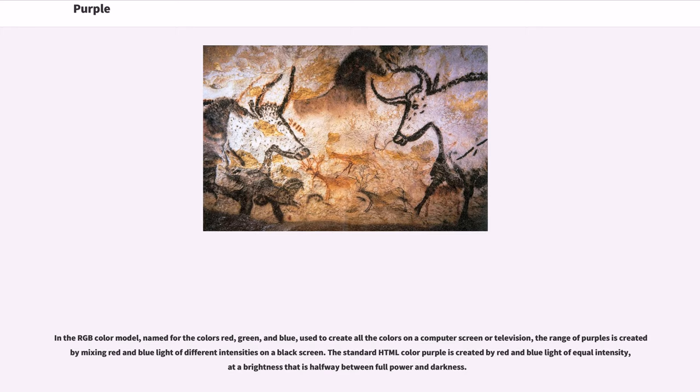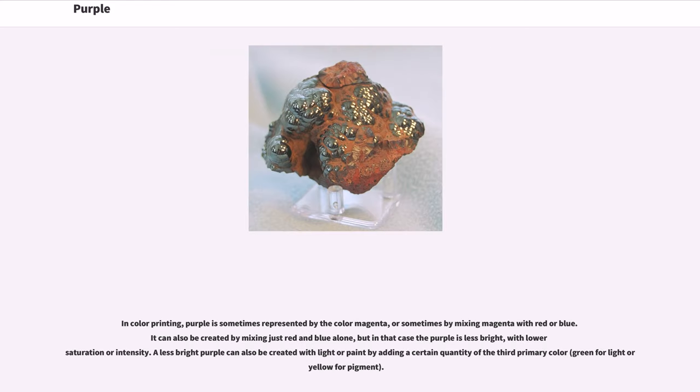The standard HTML color purple is created by red and blue light of equal intensity, at a brightness that is halfway between full power and darkness. In color printing, purple is sometimes represented by the color magenta, or sometimes by mixing magenta with red or blue. It can also be created by mixing just red and blue alone, but in that case the purple is less bright, with lower saturation or intensity. A less bright purple can also be created with light or paint by adding a certain quantity of the third primary color — green for light or yellow for pigment.